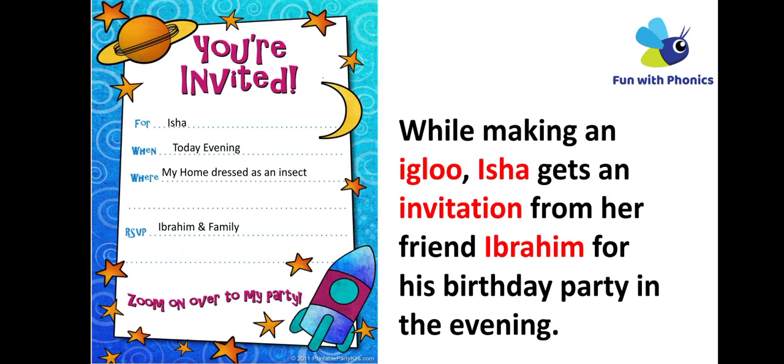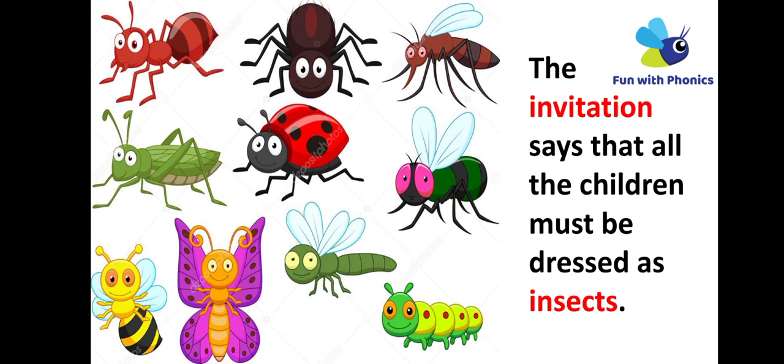Isha gets an invitation from her friend Ibrahim for his birthday party in the evening. The invitation says that all the children must be dressed as insects.